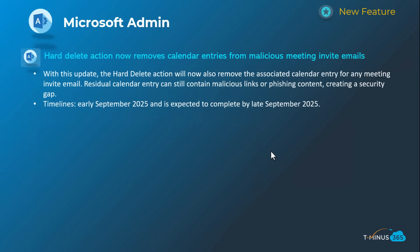Also, another security update: the hard-delete capabilities normally available for email actions are now extending to calendar invites as well. If an attacker sent a calendar invite with malicious links, previously it wouldn't be removed from the user's calendar even if hard-deleted. This gives admins the capability to do that. Timelines on this one are early September, complete by late September.